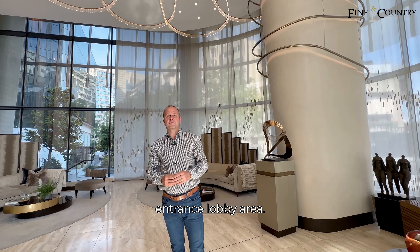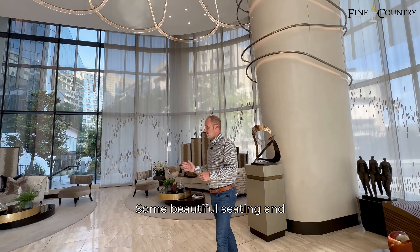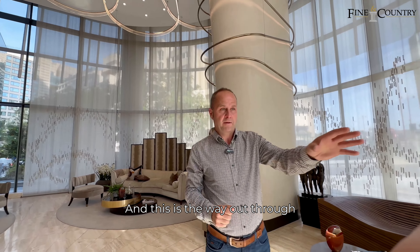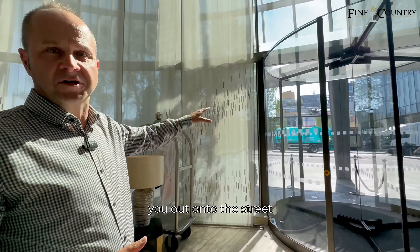So this is the amazing entrance lobby area, with some beautiful seating and a concierge desk just here. And this is the way out through the revolving doors which takes you out onto the street side.